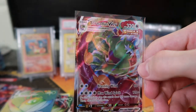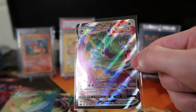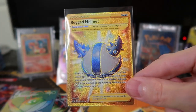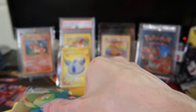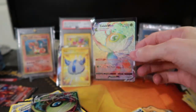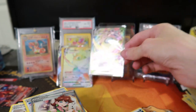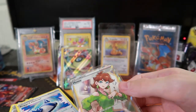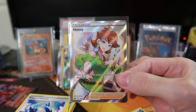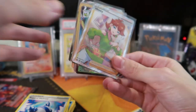The Galarian Slowking — I love that one. And the Tornadus VMAX which is really cool and textured with a feel to it in the sleeve. Then we got the Rugged Helmet secret rare in the last pack — that's awesome. We got the Celebi rainbow rare VMAX, which looks really cool. And then the full art VMAX Celebi — also really cool. And the full art trainer Honey card — I love the full art trainers.